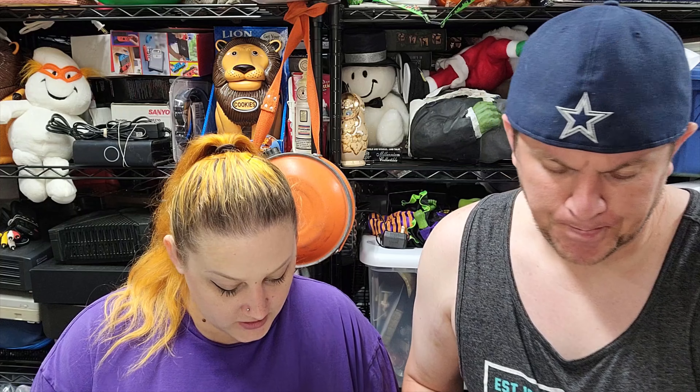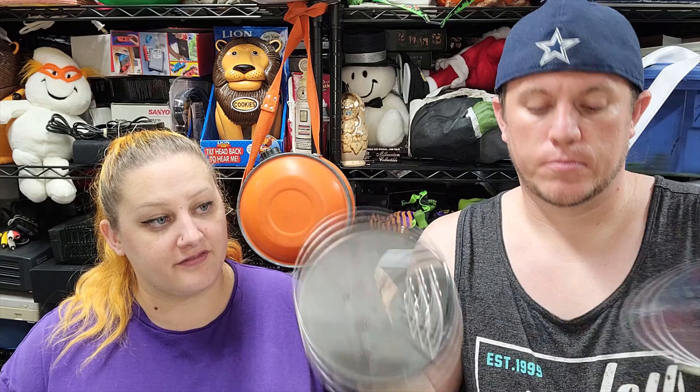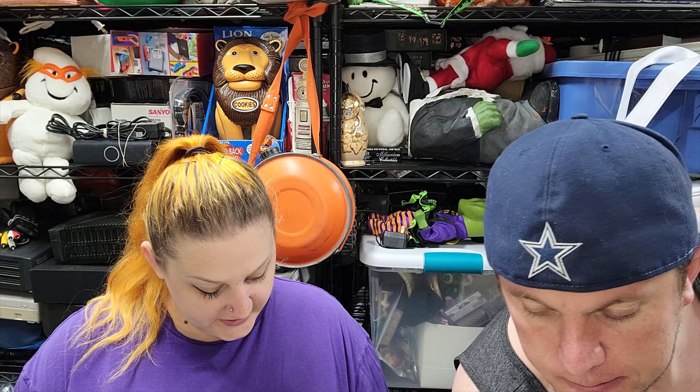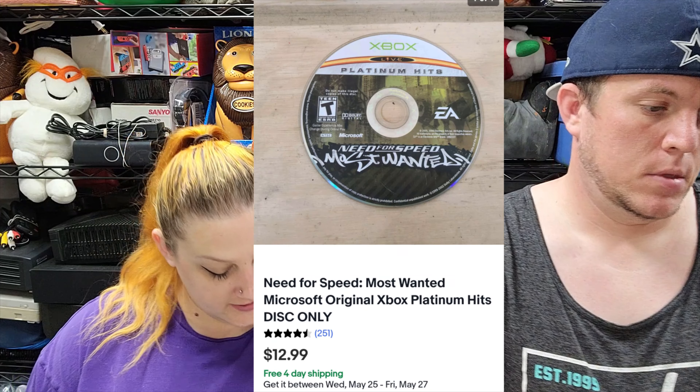Then we got a pair of Presto slicing discs for the DLC-7, and those sold for $22.50 shipped — you'll always need the blades. Then we've got Need for Speed Most Wanted for original Xbox, disc only, sold for $13 shipped.